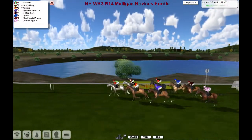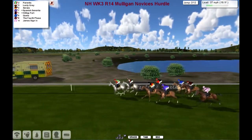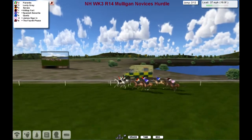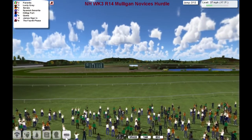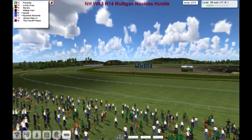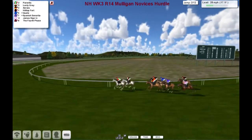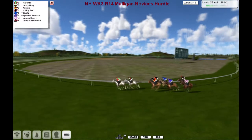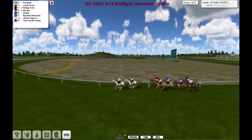Third is Xerox. And then we've got Spanish Centuryreader, Hilltop Fort, Cutes, James Sign, and the fourth phase. They run past the winning post — you'd say a lap to go.